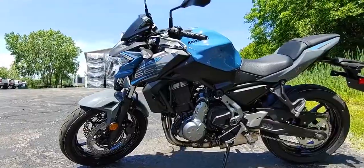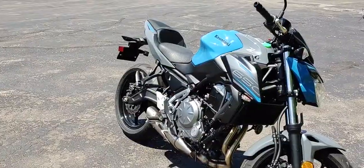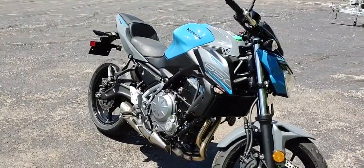Some bikes are fast, some bikes are efficient, some bikes are built around their looks, others are made for function and convenience. There are few bikes that do it all, and the 2019 Kawasaki Z650 is one of these few.